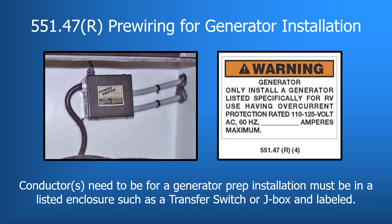Under 551.47R, a label clarification: when a generator prep is supplied in an RV, a junction box is provided to make the final connection to the generator, and that J-Box needs to be labeled with information concerning the power supply to be connected when a generator is installed. This requirement remains the same with one addition — if an automatic transfer switch is supplied as part of the generator prep package, then this location must also use the same label.